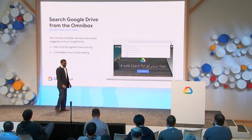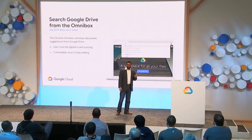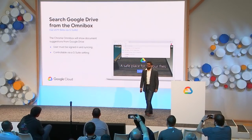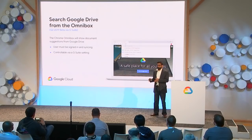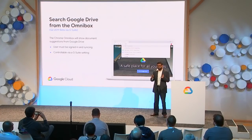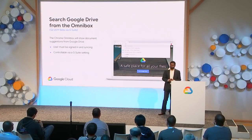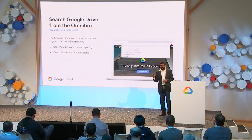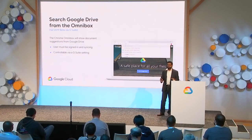Omnibox is one of my favorite features, and we continue to look at it as a key entry point for surfacing search results. G Suite admins now have the option to allow Chrome Omnibox to show document suggestions from Google Drive when a user does a search — all enabled from within your company firewall, not external. To enable this feature, admins must have a G Suite account with the setting turned on, users must be signed into Chrome, and users must have Cloud Sync turned on.